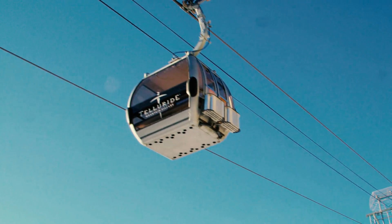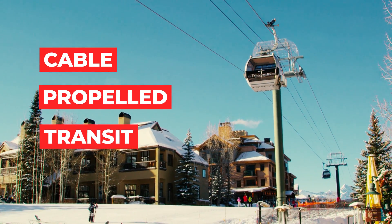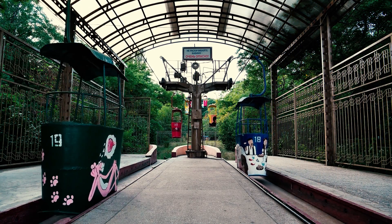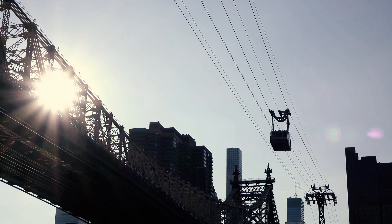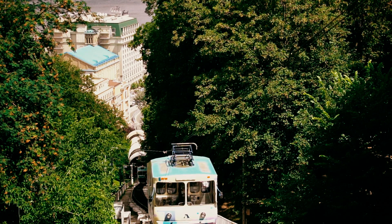Gondolas are a type of CPT, or cable propelled transit. There are many kinds of CPT, and as with any major industry there are subgroups and sub-subgroups and so on. In general, you've got three big ones: the aerial tramway, the gondola/chairlift, and the funicular railway.